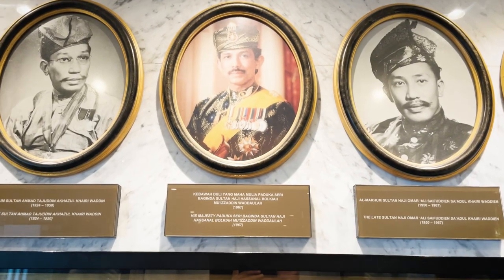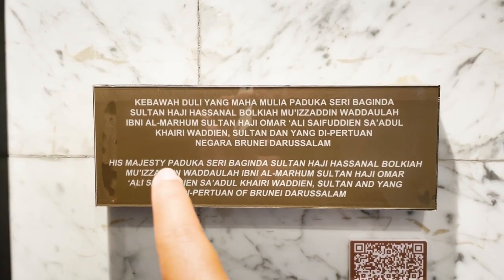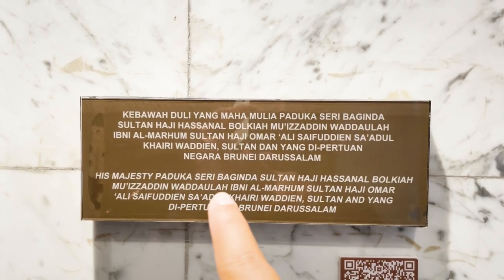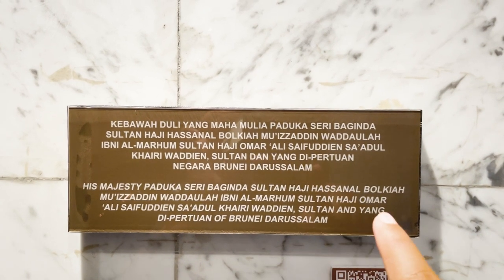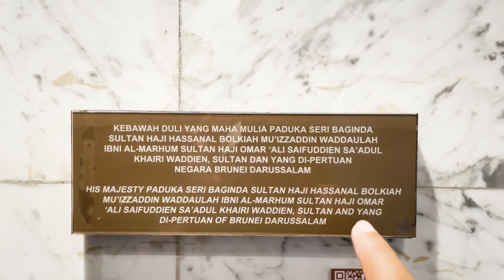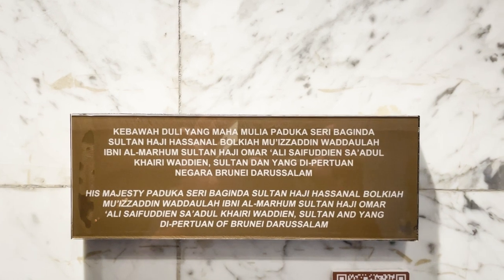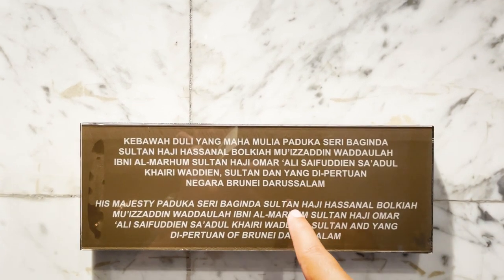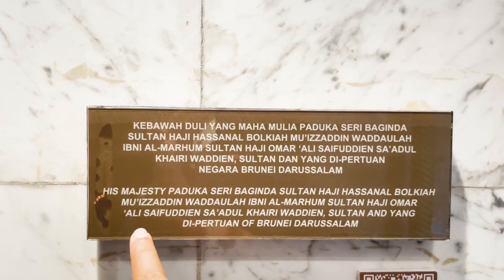This is the current king. The Sultan's name is actually His Majesty Paduka Seri Baginda Sultan Haji Hassanal Bolkiah Muizzaddin Waddaulah Ibni Al-Marhum Sultan Haji Omar Ali Saifuddien Sa'adul Khairi Waddien, Sultan and Yang Di-Pertuan of Brunei Darussalam. That's a very long name. And I think Omar Ali is his father's name.